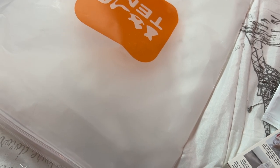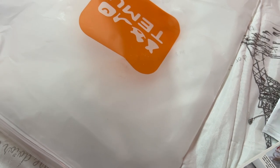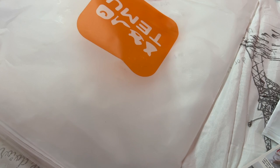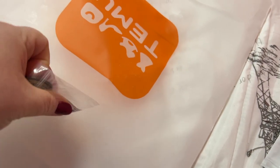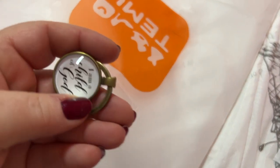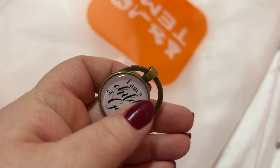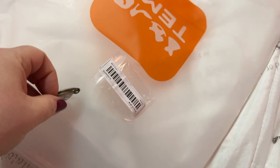I'll tell you what, if I do another one of these hauls I need to make sure these little packages are open — I didn't think about that. This one says 'I am a child of God,' and that's the truth — I am definitely a child of God.